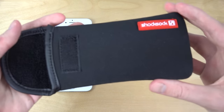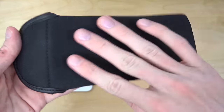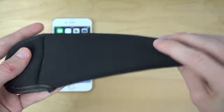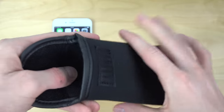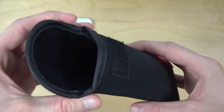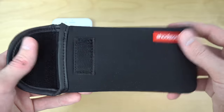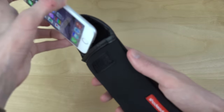The material is being called neoprene or something. What I find pretty cool about this is the material feels extremely soft. And of course it's a pouch case, so it might not be the best for everyone, but I find it kind of unique.